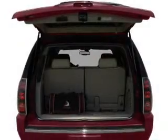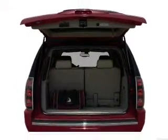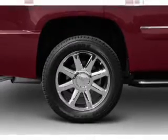Premium wheels give a more luxurious look. Savor your listening experience with the premium sound system. The anti-lock braking system will help deliver you safely to your destination.